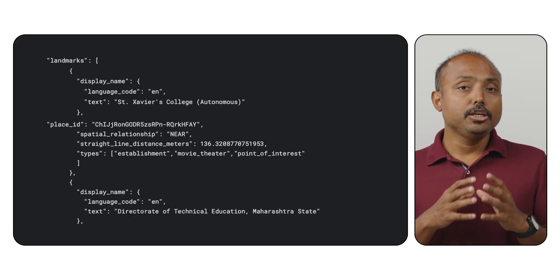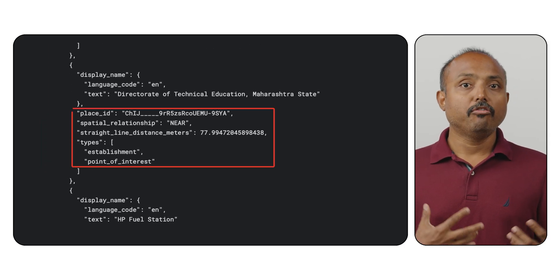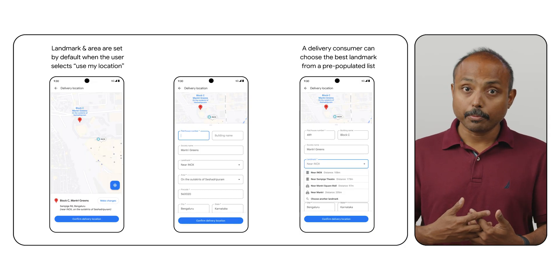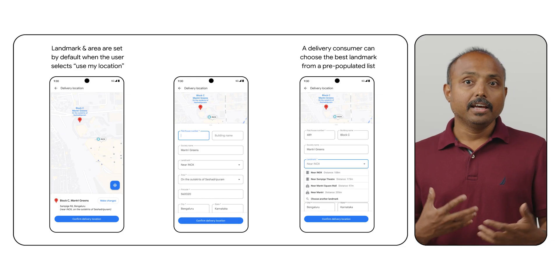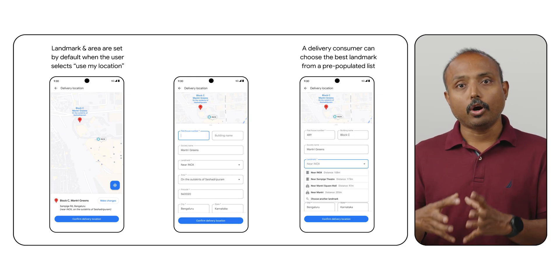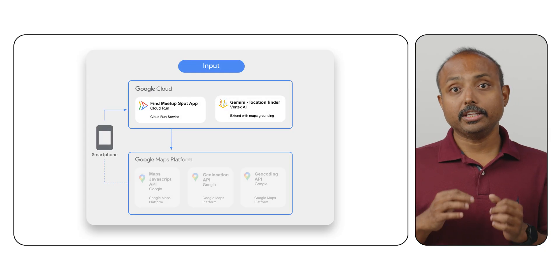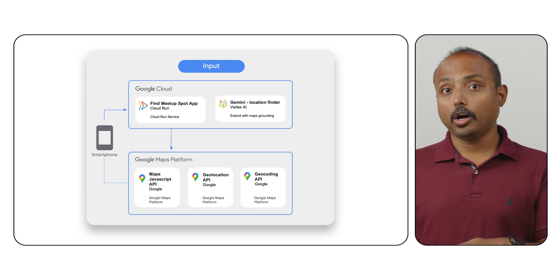The solution uses the geolocation API or the geocoding API to establish the search origin, then queries the Places API for nearby points of interest. Address descriptors provide additional context, enhancing the ability to describe locations with relevant landmarks and area names beyond just coordinates or street addresses. The custom logic calculates proximity — walk time via the Directions API — and prominence, which is POI rating with review count. It applies weighted scoring to determine the five spots that are both convenient and highly recognizable, bridging the location gap.